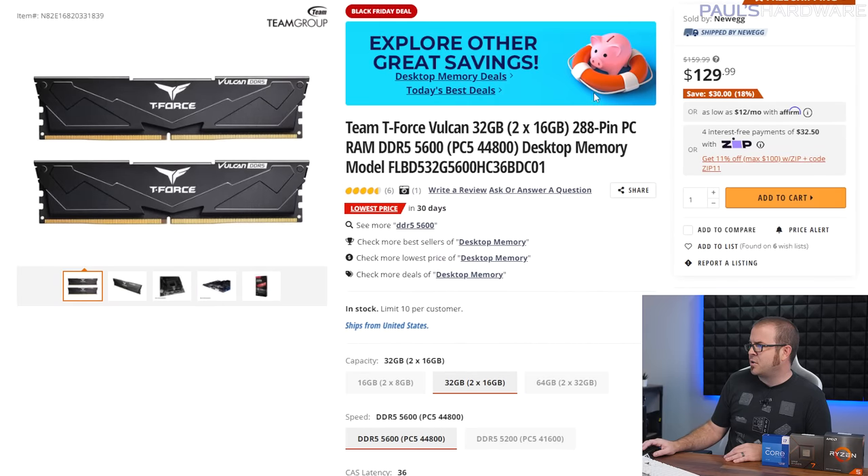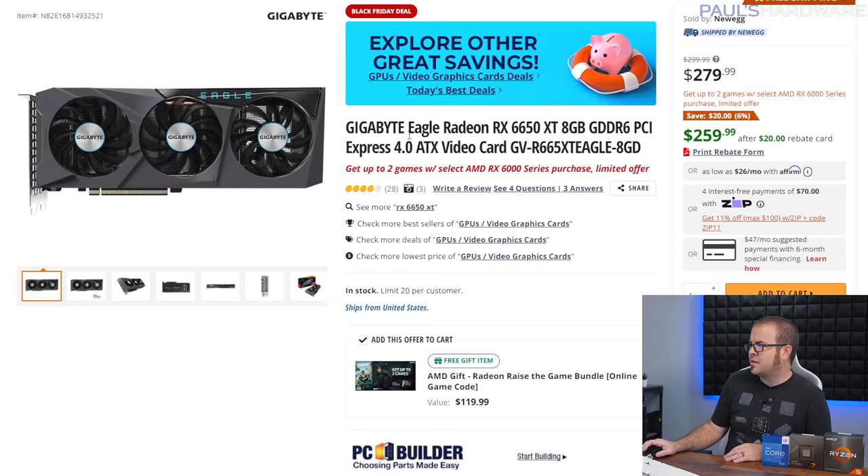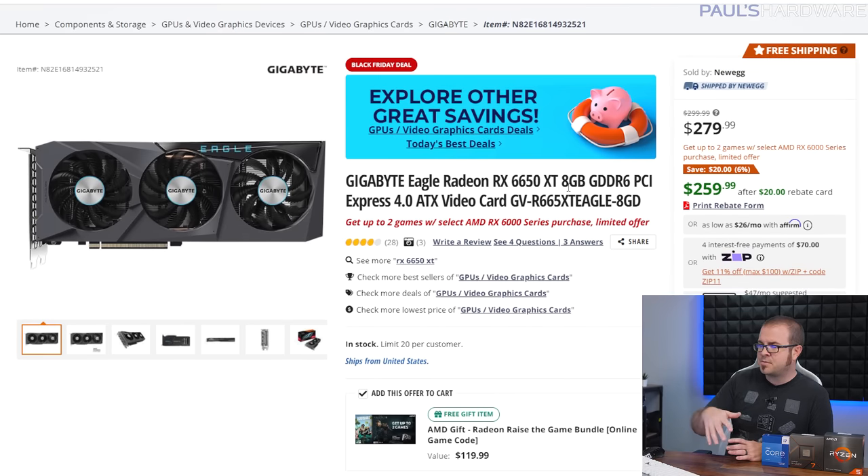For the AM5 build we have the same DDR5 32GB kit for $130 and the same Gigabyte Eagle RX 6650 XT for $260. Check the description if you want to upgrade your graphics card, because there are some really good options I'll show you in just a second.